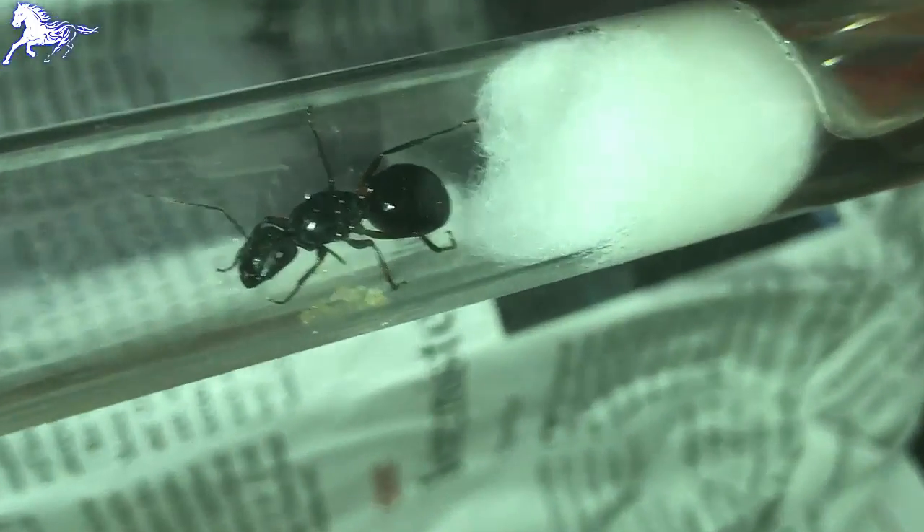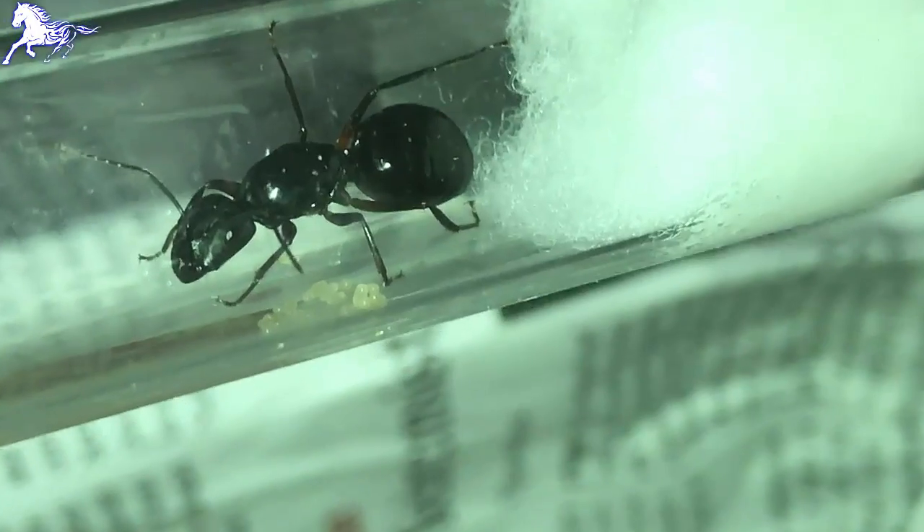Now the big lady has got some brood — you can see it is a modest brood under there; she's got her eggs. If you can see those, then we'll go to see how the smaller one has done.